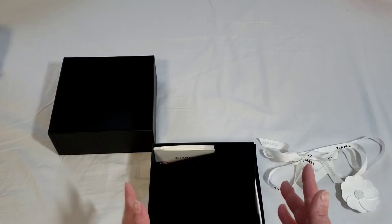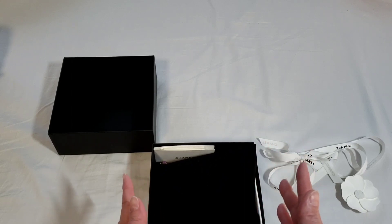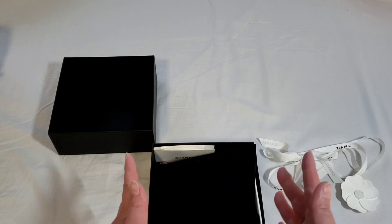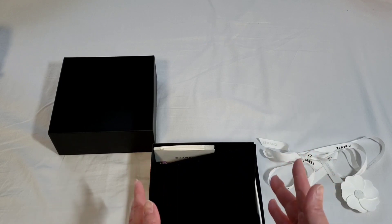For anyone that is interested in the heart bags, all the sizes are considered small leather goods — SLG — and they only come with an authenticity card, except for the large ones.